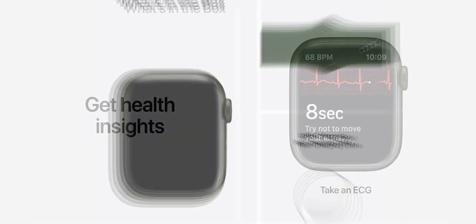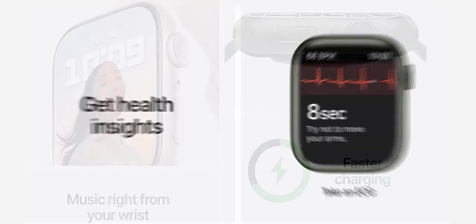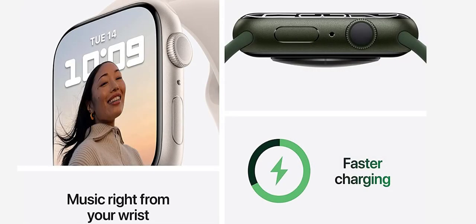Easily customizable — available in a range of sizes and materials, with dozens of bands to choose from. Change up your look by switching your band or by customizing your watch face in millions of ways.